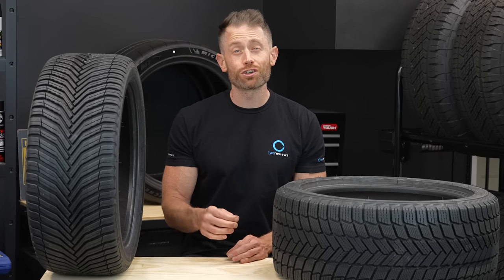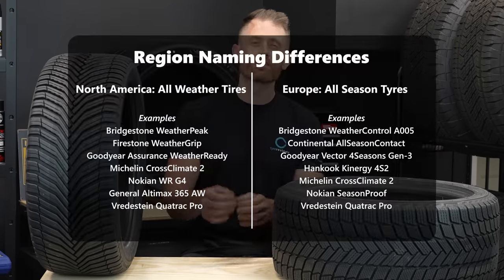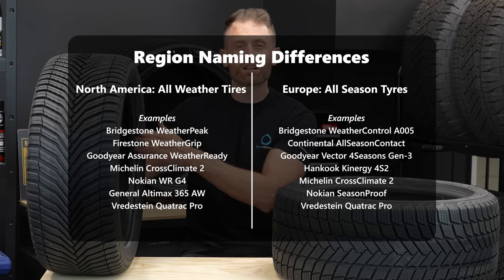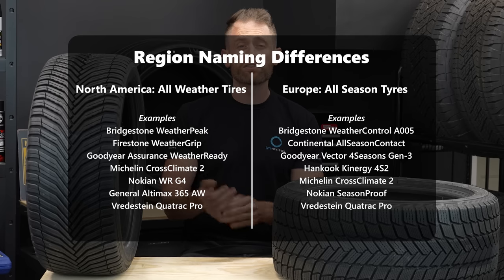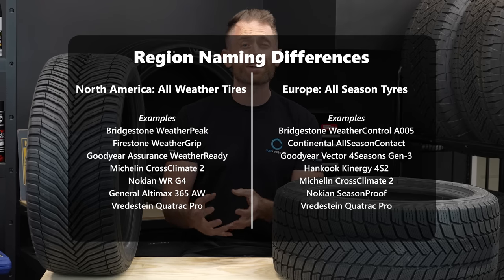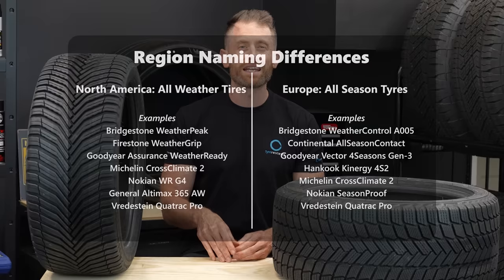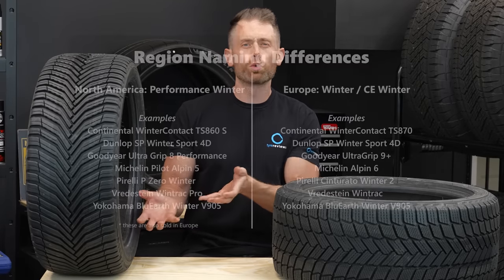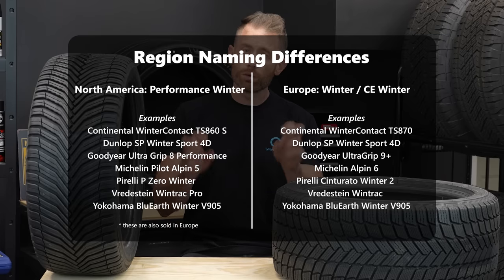Just so we're all on the same page, we're going to be comparing the type of tires Europeans call all season tires and Americans call all weather tires. The best known of these is, of course, the Michelin Cross Climate 2. But there are plenty of others such as the Vredestein Quatrac Pro, and some tire manufacturers have region-specific tires like the Bridgestone Weather Peak and the Bridgestone Weather Control A005 Evo. The winter tires we'll be comparing are what Europeans call winter tires and Americans tend to call performance winter tires.